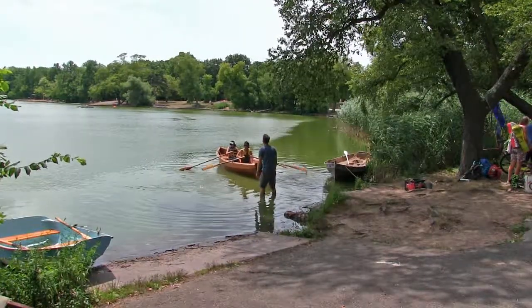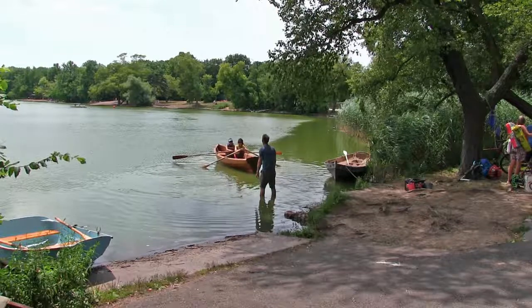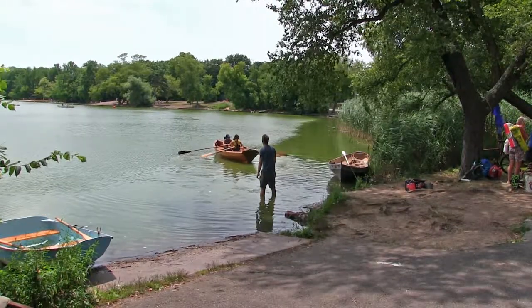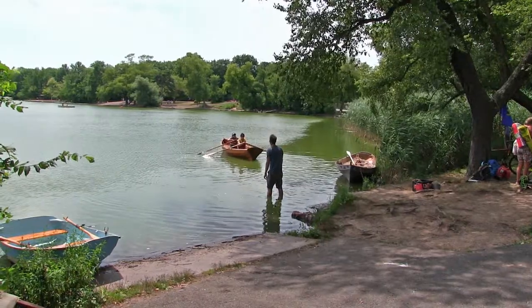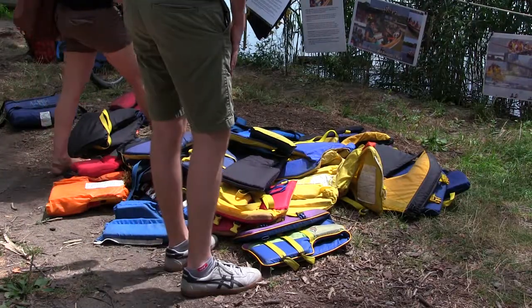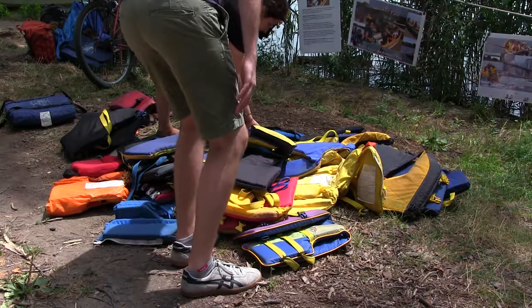Rob Buchanan spearheads the Prospect Park operation. On Saturdays during the spring and summer, you can come down to the ramp, get into a life jacket, and give it a shot. No experience necessary.